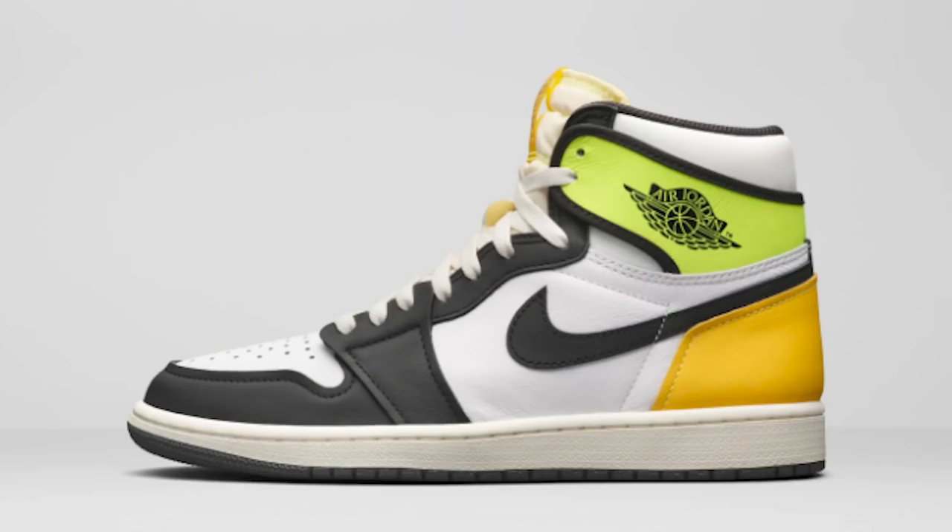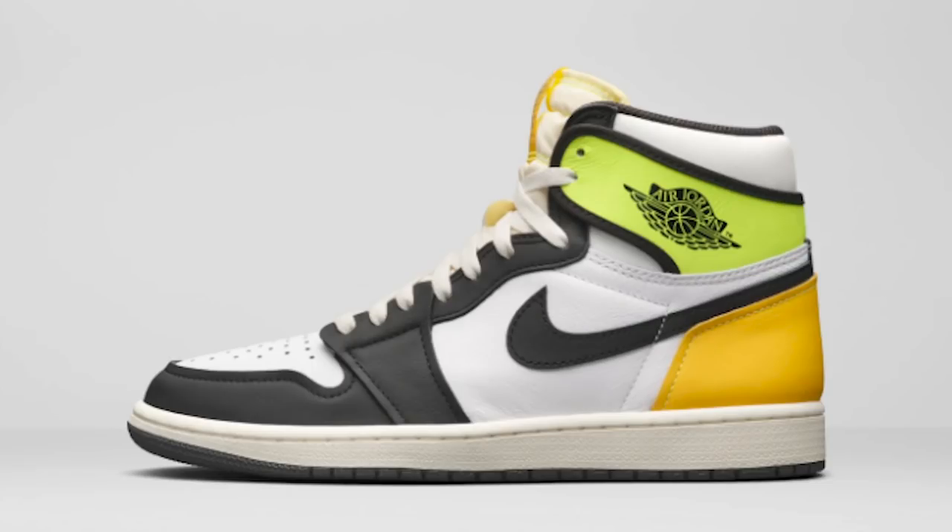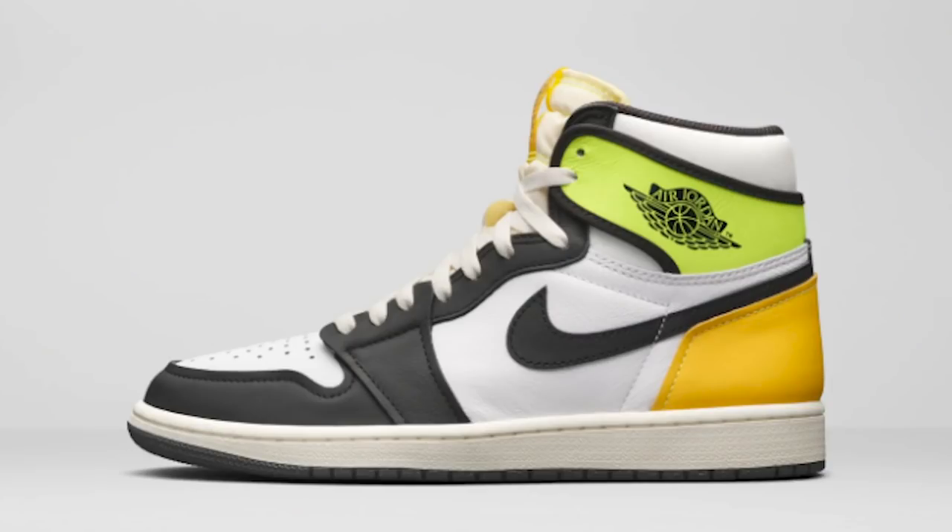Next up is an Air Jordan 1 High OG and this one is very interesting. It's kind of like those green ones that came out recently, but it's got zoom vibes on the back - kind of a mixture of two different ones they've been doing. They have yellow and orange with different materials, cuts, and stitching. I'm on the fence about this shoe - I might like it when I get it in person, I might not. The orange might be throwing it off for me, but they do have some yellow to compensate. I'll wait and see and let you guys know the final verdict.